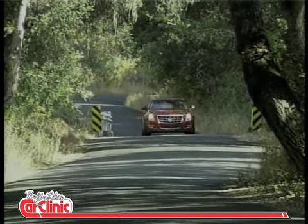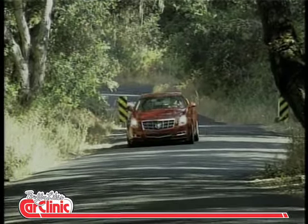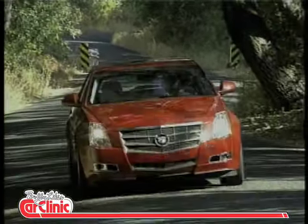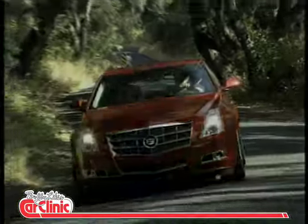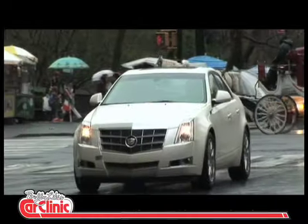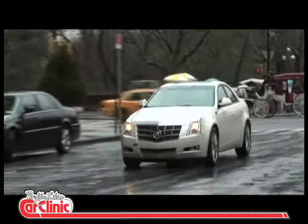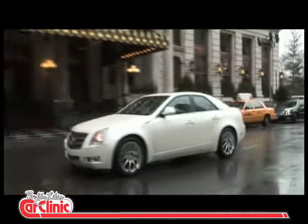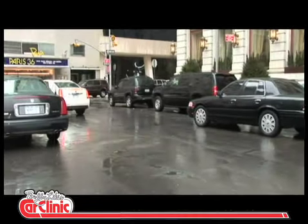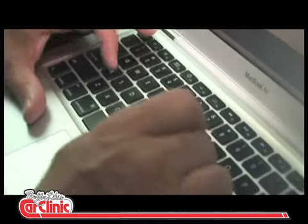Tell us what's new from Cadillac this year at the New York Auto Show. Well, we're extremely excited to unveil the new CTS-V sports wagon. It is the latest and greatest of our series of CTS products, which are the centerpiece for Cadillac. High-performance vehicle, 556 horsepower, 0-60 in 3.9 seconds. Truly built for the enthusiast and along with a lot of utility. It seats five and has over 25 cubic feet of space behind the second row of seats. And if you fold those flat, 58 cubic feet. So, a lot of utility and a lot of performance.